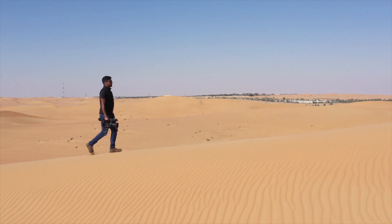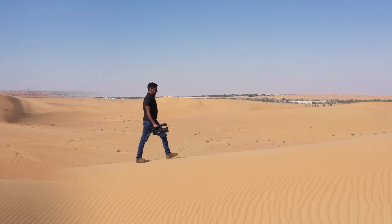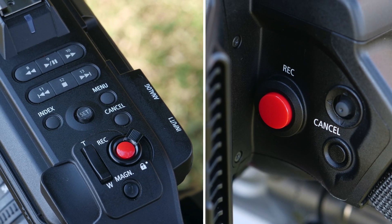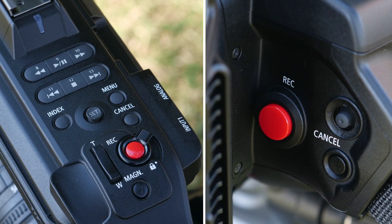Another interesting fact is that the camera is designed in such a way that it can be handled and operated very easily. From the focus ring to assist functions, everything is at your fingertip. Playback buttons as well as the control joystick for the menu are conveniently located.